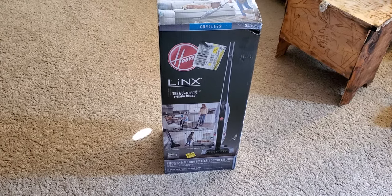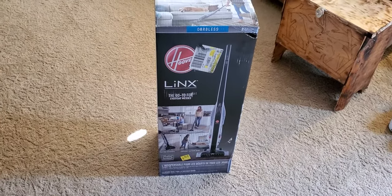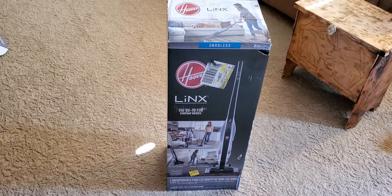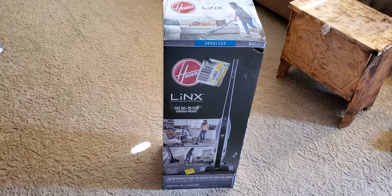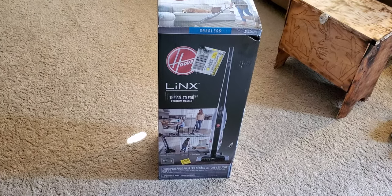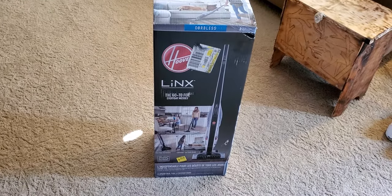They basically tried to take on Dyson, and that was probably before Shark really started to come to market too. Sharks existed for a long time, but probably 50% of their existence was really just kind of under the radar. They just kind of produced stuff really under their Euro Pro brand, and the stuff wasn't good back then. But these Hoovers — there was a select few that did really well.